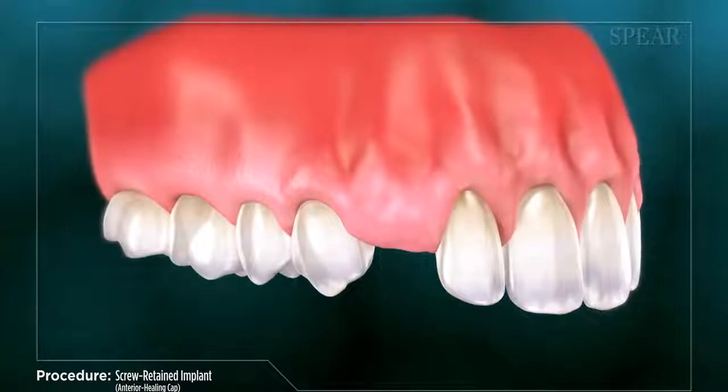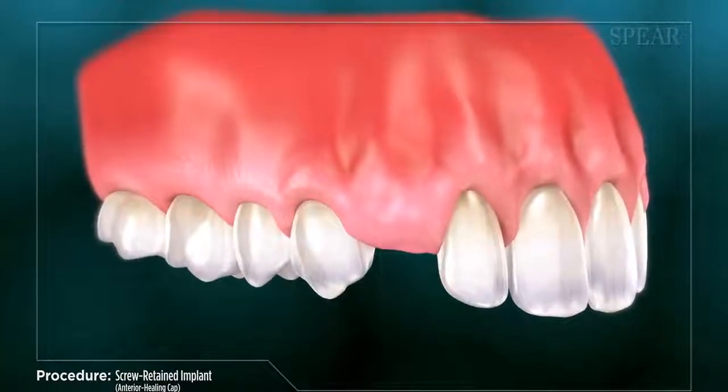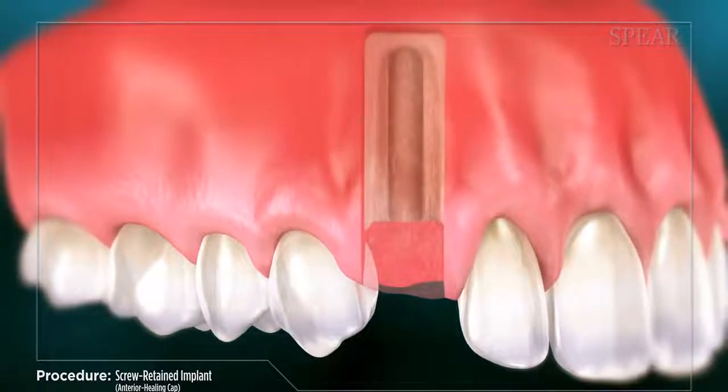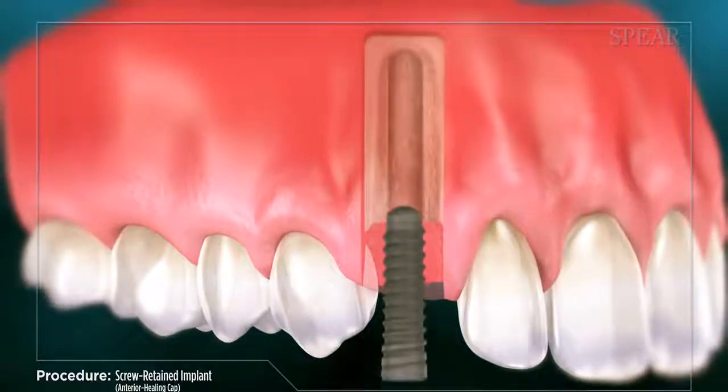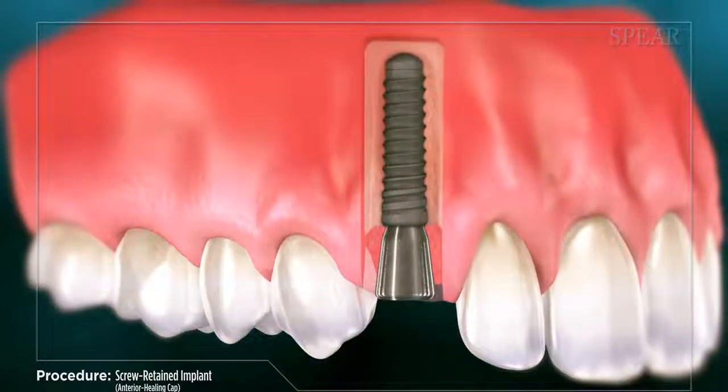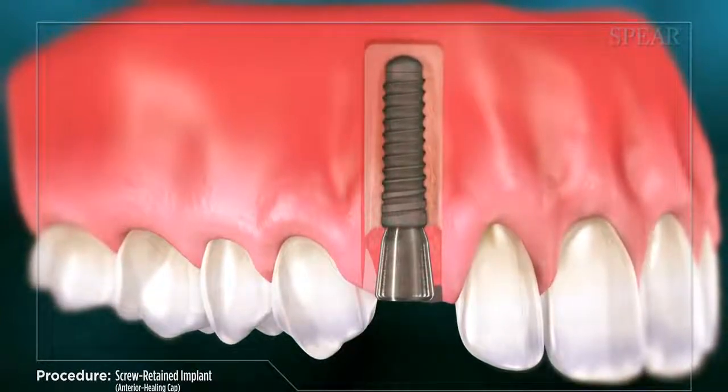It usually requires multiple appointments to complete. First, the site is prepared for placing the dental implant. Second, the implant body is placed into the bone, along with a special healing cap. The site is then allowed to heal, providing a stable footing for the replacement tooth.